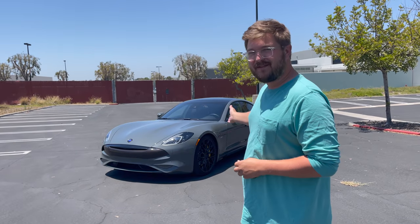Welcome to another Autospec Reviews video, welcome to beautiful Southern California, and welcome to the Karma GS-6L.